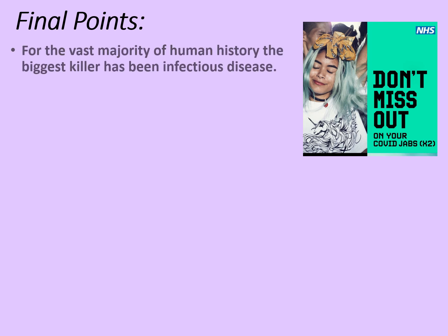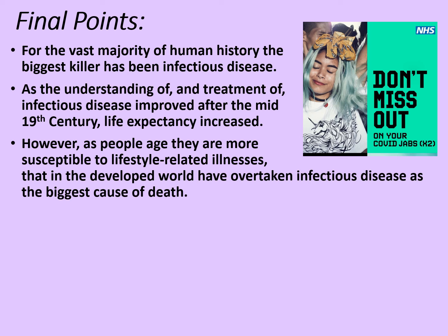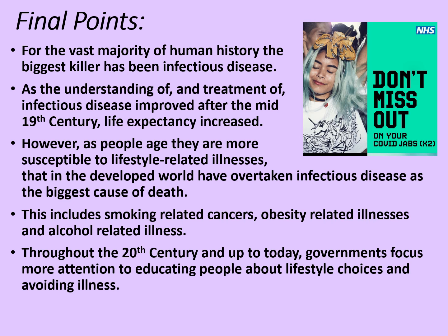Some final points then. For the vast majority of human history, the biggest killer has been infectious disease. As the understanding of and treatment of infectious disease improved after the mid-19th century — remember 1861 with germ theory — life expectancy increased. However, as people age, they are more susceptible to lifestyle-related illnesses that in the developed world have overtaken infectious disease as the biggest cause of death. This includes smoker-related cancers, obesity-related illnesses, and alcohol-related illnesses. Throughout the 20th century and up to today, governments focus more attention on educating people about lifestyle choices and avoiding illness. If they avoid illness, it saves the government money when it comes to socialised healthcare systems like the NHS, so there's an incentive for both governments and us as individuals to look after our health.